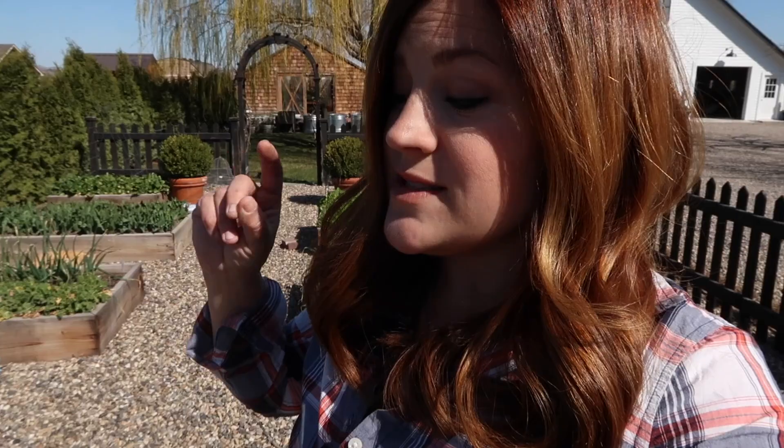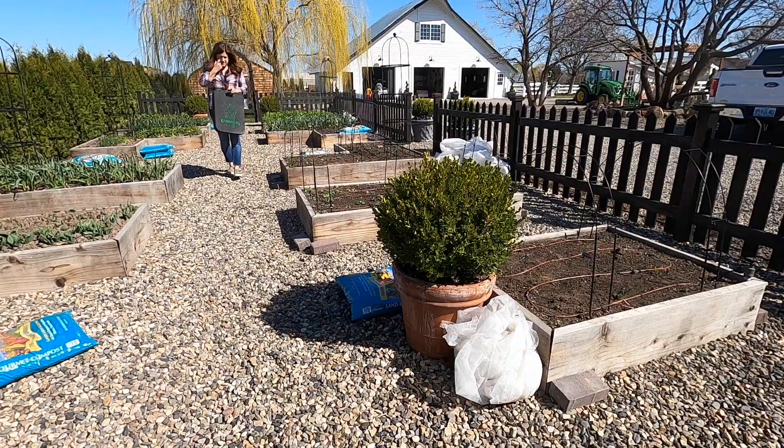I think I'm just going to get after it and then we'll do a tour at the end. I do want to start my last batch of inside seeds today too, because it's on my calendar to get my pincushion flowers and my tomatoes started. So I'd really like to get that done. Here we go.